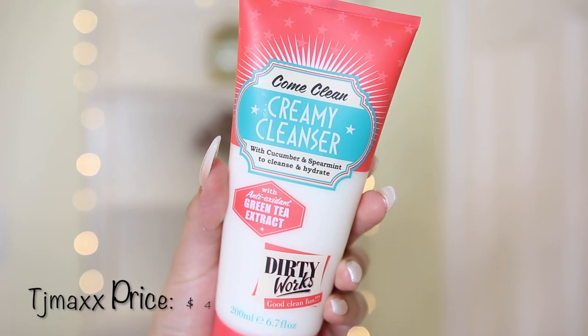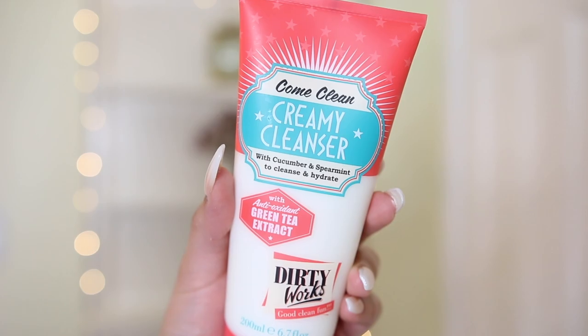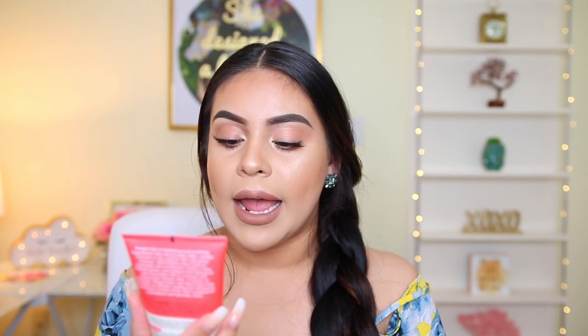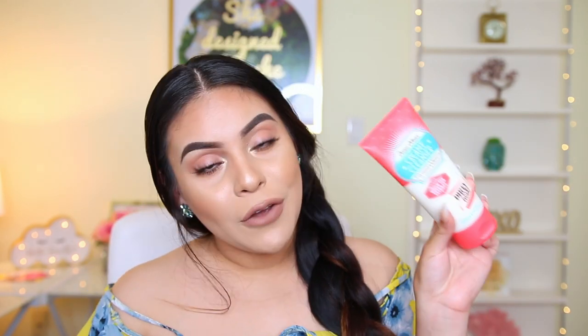Then I got this creamy cleanser from the brand Come Clean. It has cucumber and spearmint to cleanse and hydrate, and it also has green tea. I saw cucumber and I was sold — cucumber is my favorite thing for the skin. I've been going back and forth with different cleansers lately and I'm running low on my current one, so I figured I'd give this a try. It was only $4 and it smells really good — like mint, which feels very cooling. Let me know your favorite cleansers down below because I've been looking for a new one.